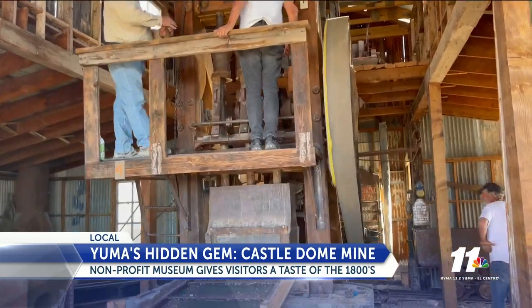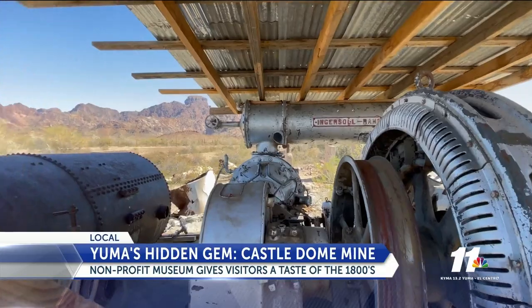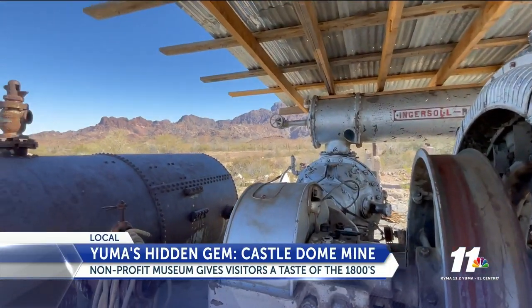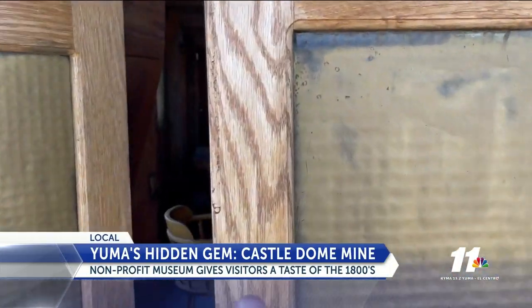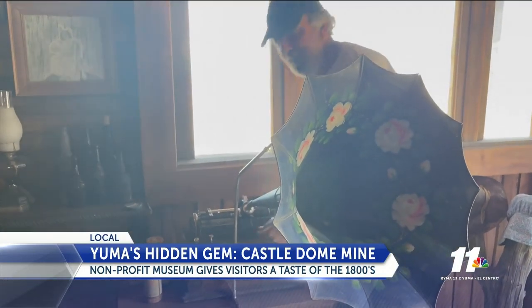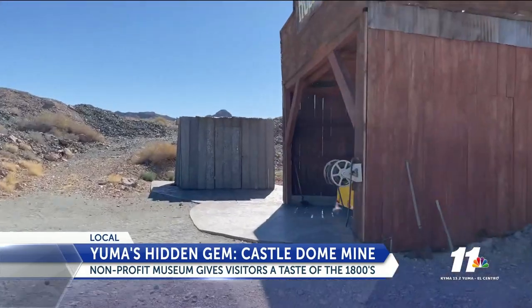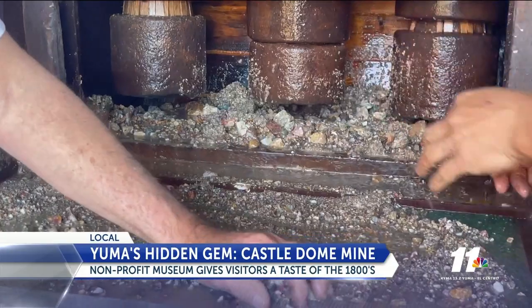Alan Armstrong, the founder of this non-profit museum, along with his team, have gone to great lengths to keep this historic site perfectly preserved. From its several saloons to workshops with all the supplies just as it was more than a century ago, this town's roots run deep.